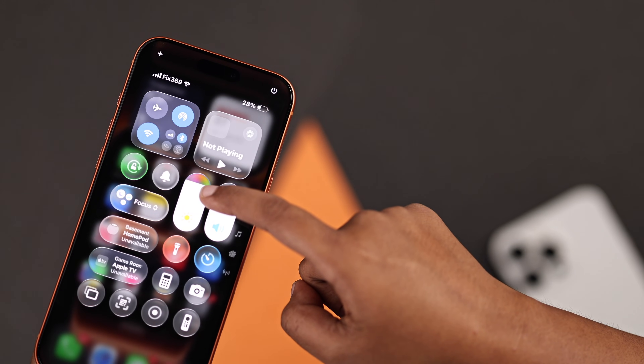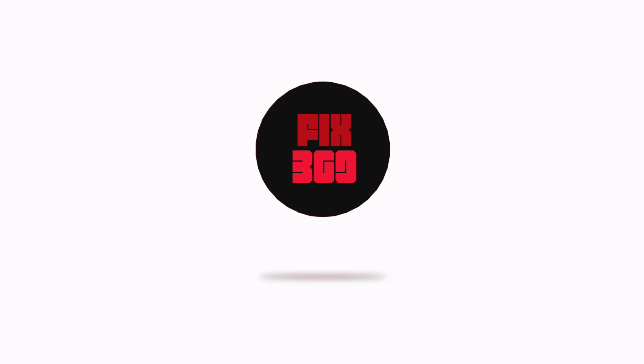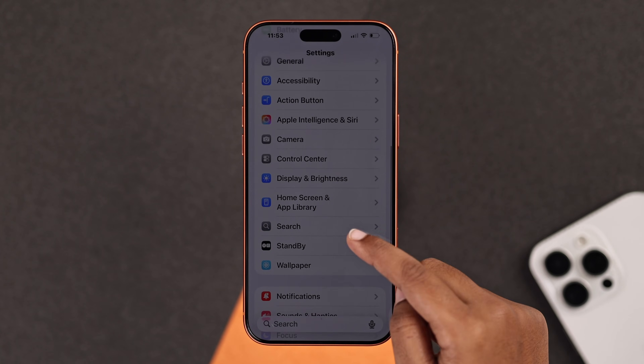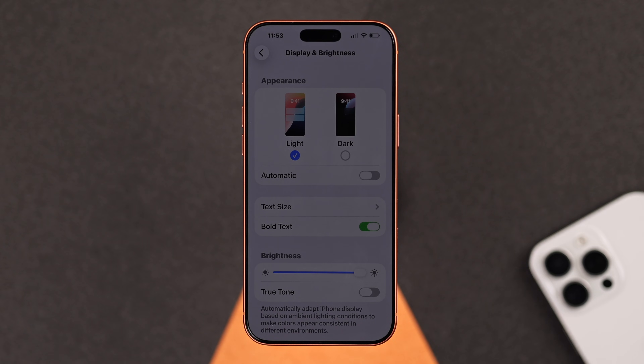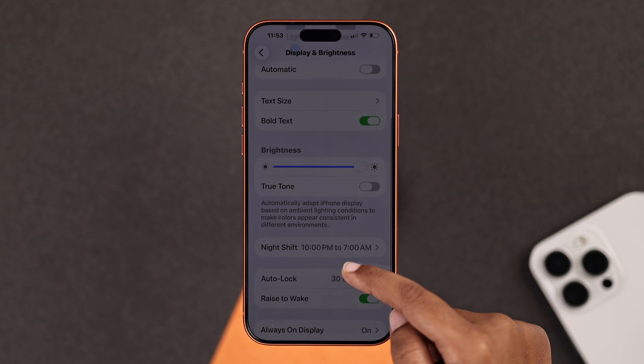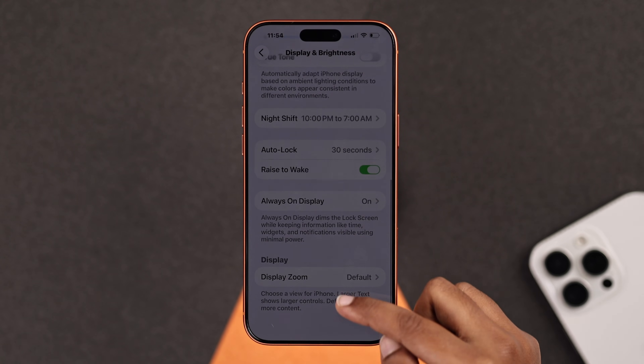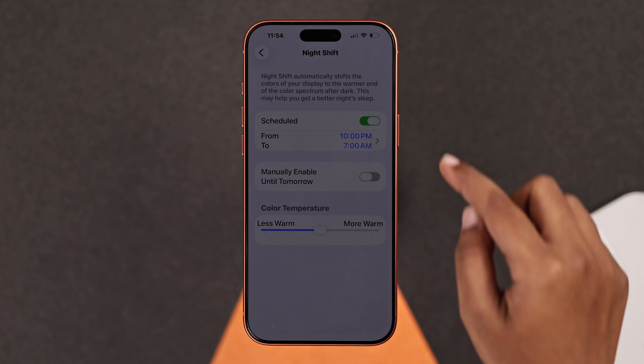First, open up your Settings, then go to Display and Brightness. Even if the brightness is all the way up, your screen may still look dark. Here you have to make sure True Tone is turned off.